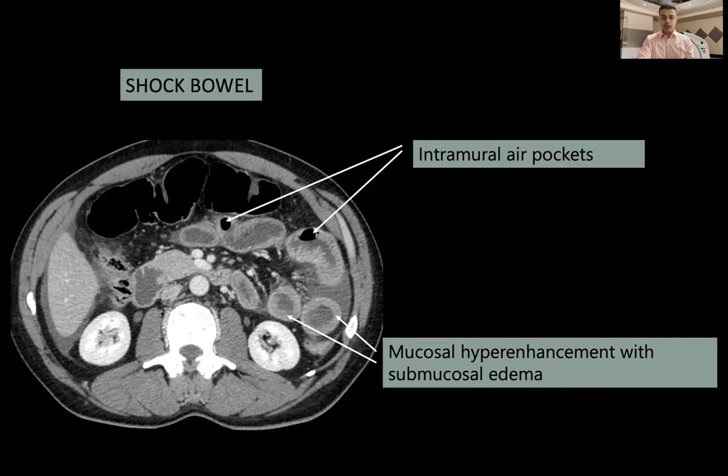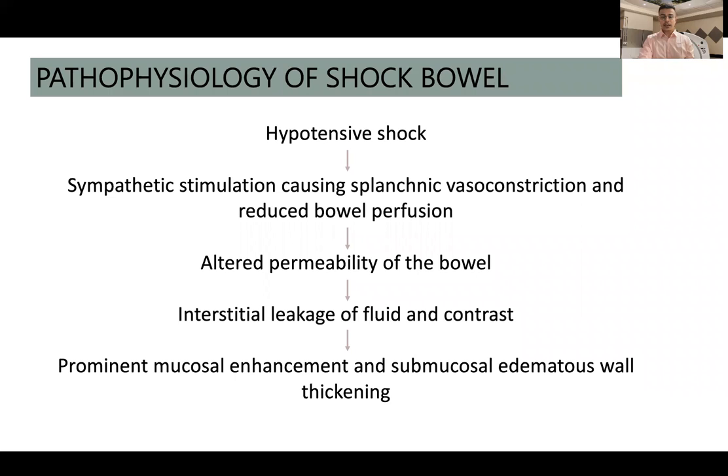This is what has been described as shock bowel. We can see mucosal hyperenhancement along with submucosal edema — the mucosa is hyperenhancing and the middle layer shows slightly hypoenhanced submucosal edema. This is classically how shock bowel appears in cases of hypovolemia. Some intramural pockets within the small bowel walls were also noted. The pathophysiology: hypotensive shock causes sympathetic stimulation, leading to splanchnic vasoconstriction and reduced bowel perfusion, which results in altered permeability, interstitial leakage of fluid and contrast, prominent mucosal enhancement, and submucosal edema.